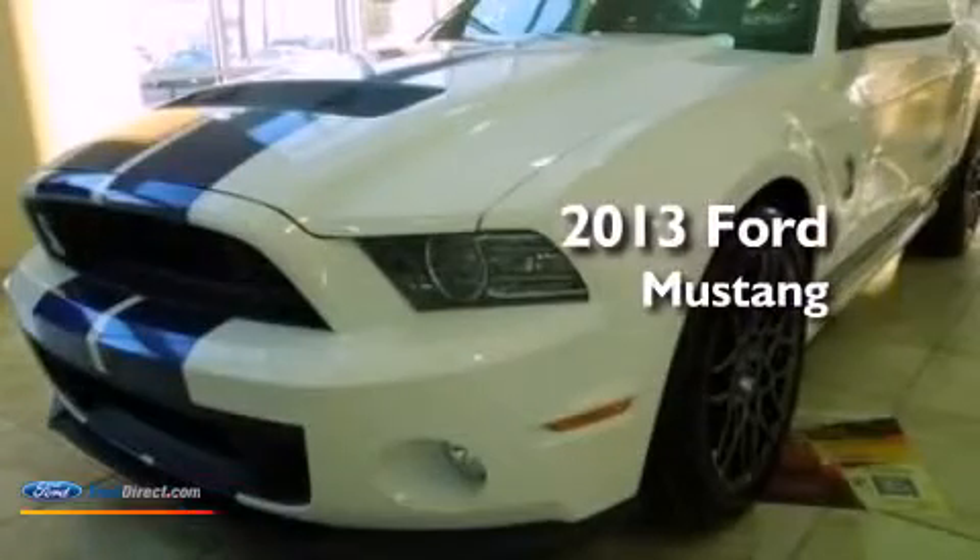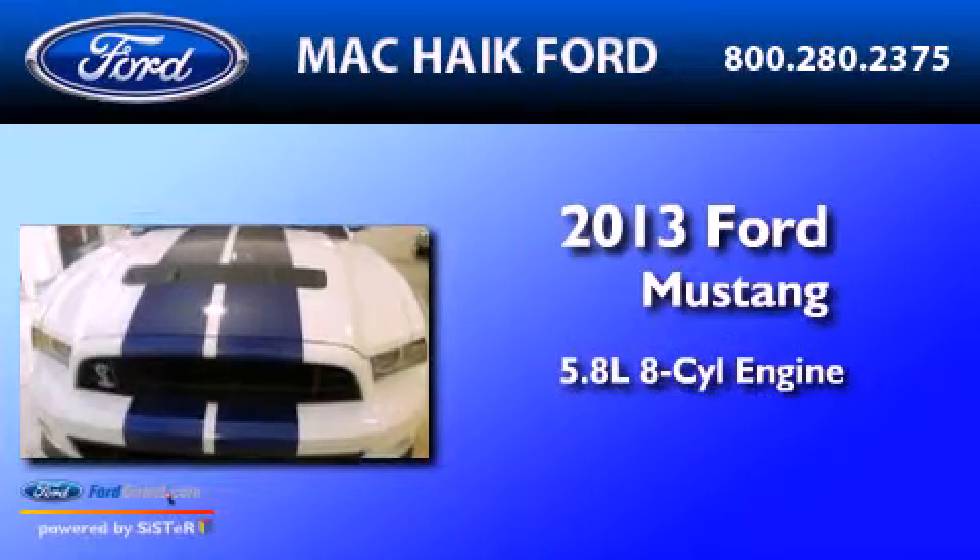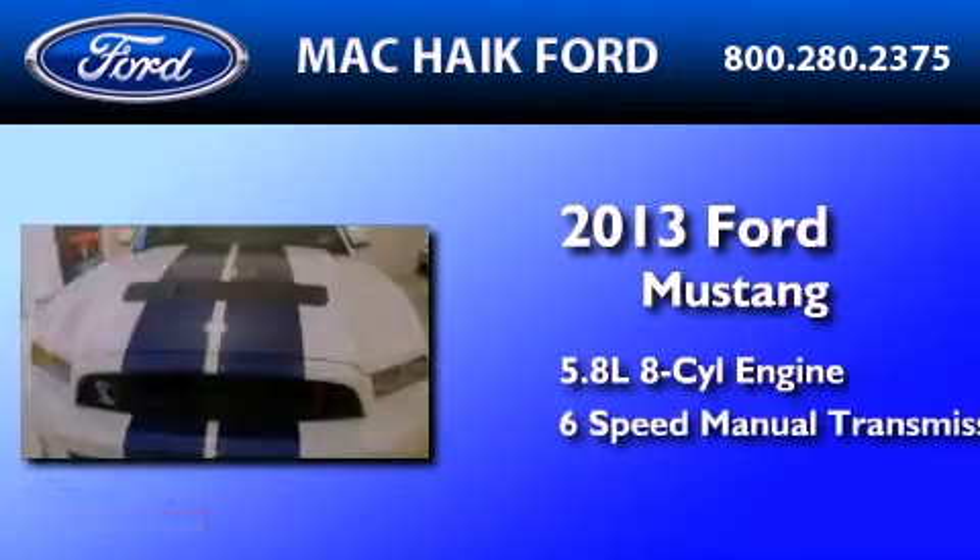This is a brand-new 2013 Ford Mustang. It has a 5.8-liter, eight-cylinder engine and a six-speed manual transmission.